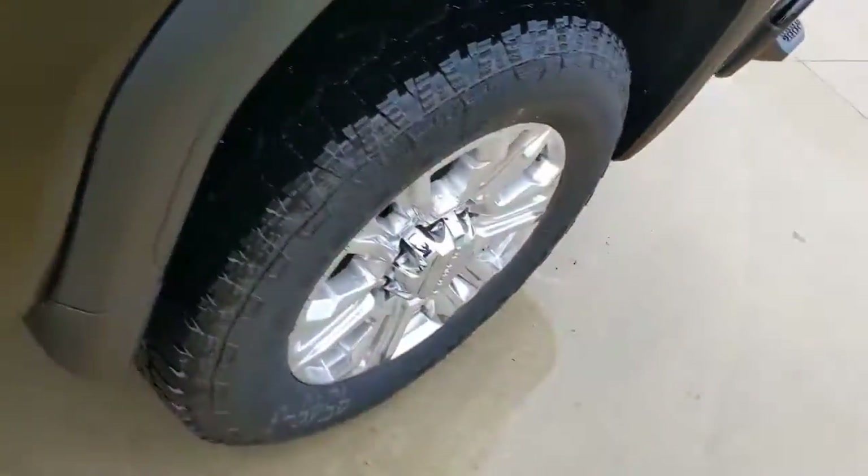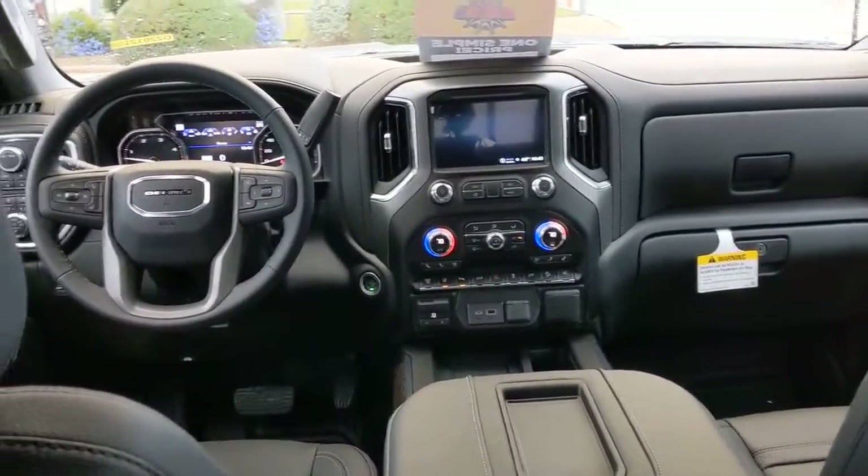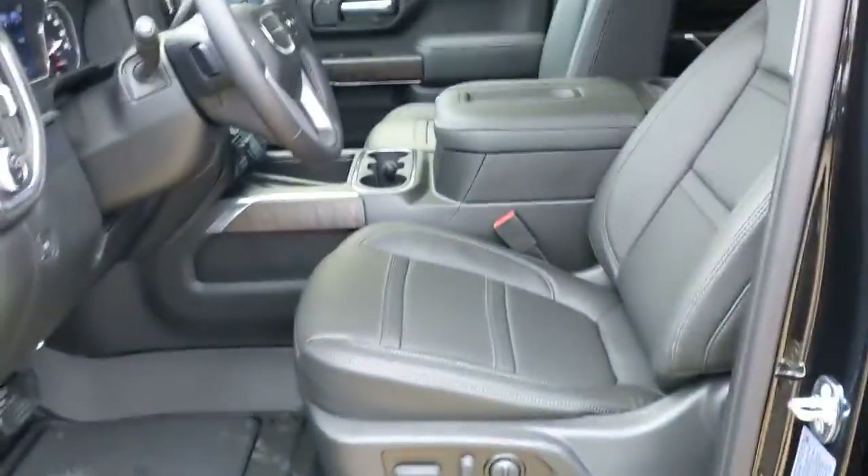The following are some of this vehicle's highlighted options: keyless entry, navigation system, backup camera, remote engine start, premium sound system, power passenger seat, satellite radio, fog lamps, keyless start, bed liner.